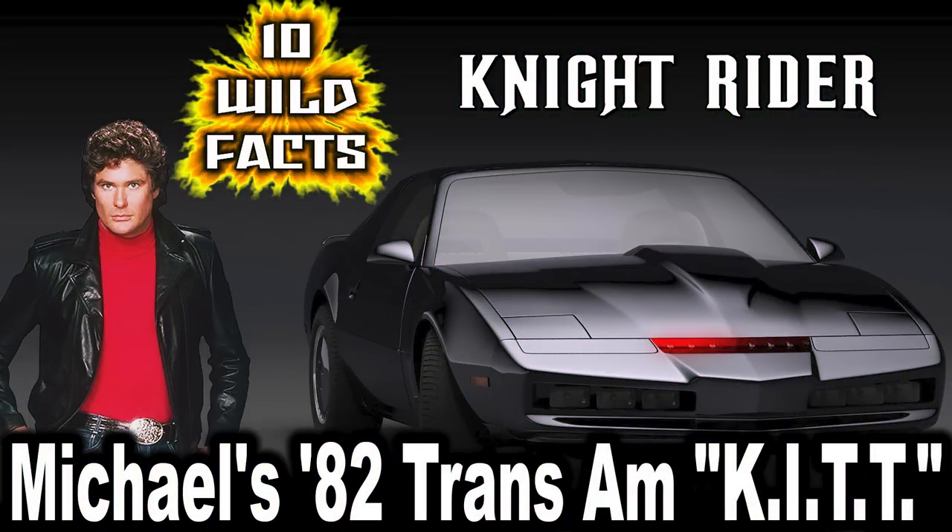Hey folks and welcome to CarStars' 10 wild facts about Michael's 82 Trans Am, aka KITT, and the 1982 TV series Knight Rider.